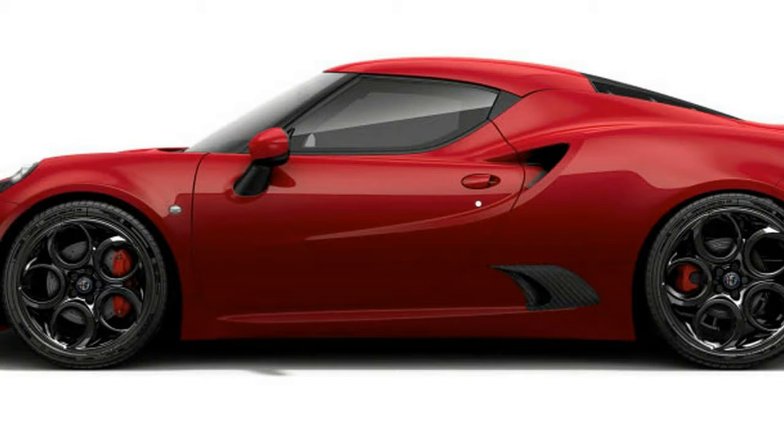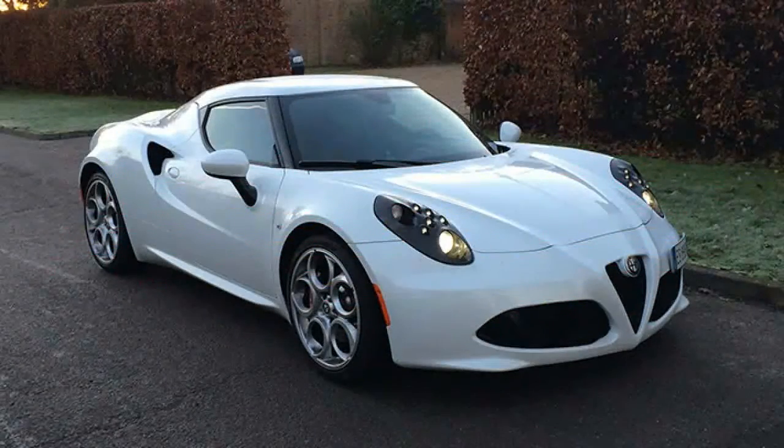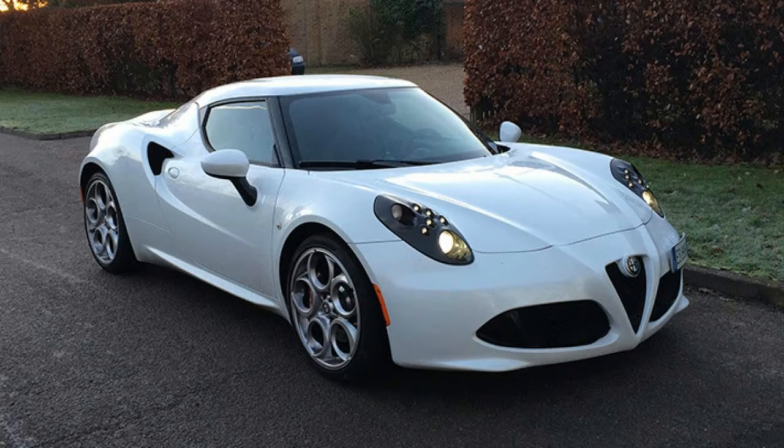At just 2,465 pounds, the 4C is lighter than a Porsche Boxster by 500 pounds, lighter than a Chevy Corvette by 800 pounds, lighter than a Jaguar F-Type by 1,000 pounds — but heavier than a wet sneeze, just barely.